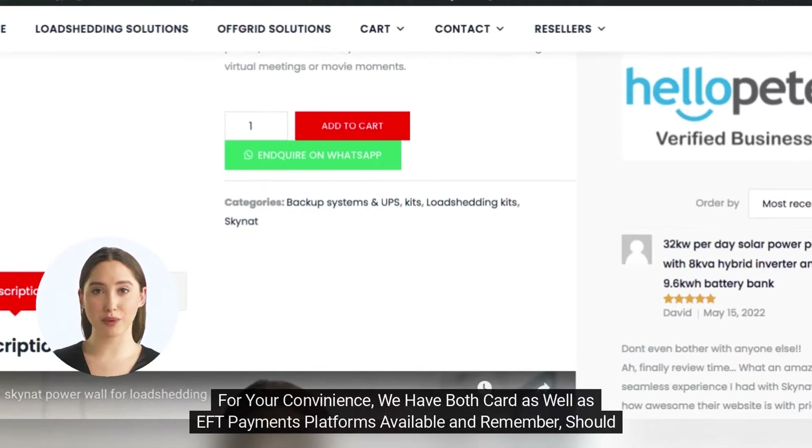For your convenience, we have both card as well as EFT payment platforms available.